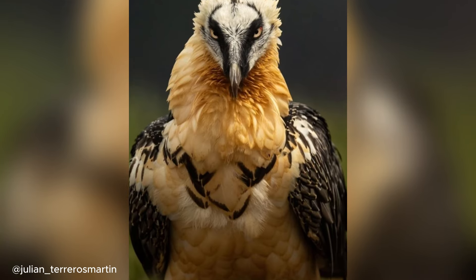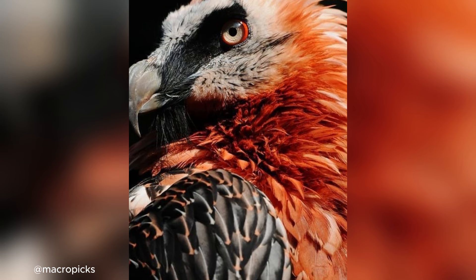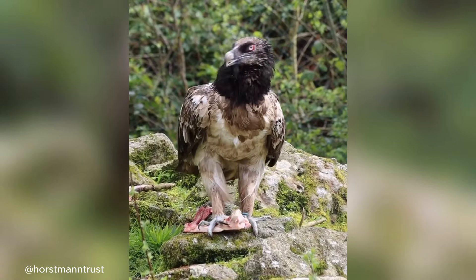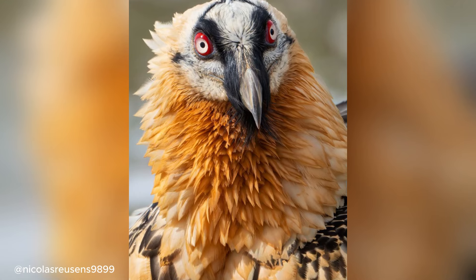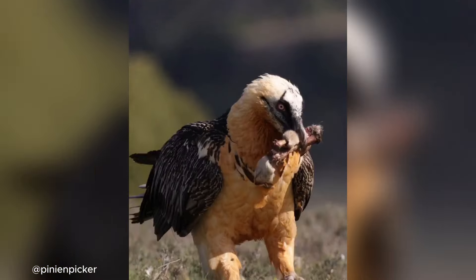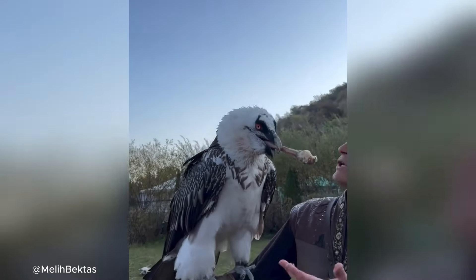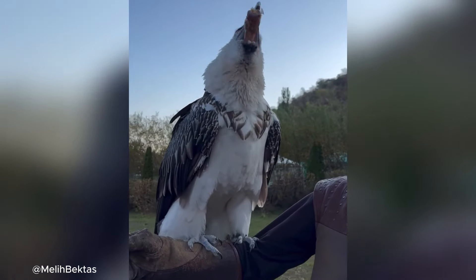Another striking feature of this bird is its fiery appearance. Its white feathers are often stained rust orange from rubbing against iron-rich soils, making it look even more fierce. Known as nature's cleanup crew, bearded vultures play a crucial role in recycling animal remains and maintaining the delicate balance of their mountain ecosystems.